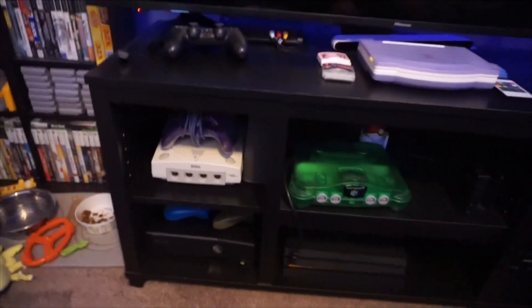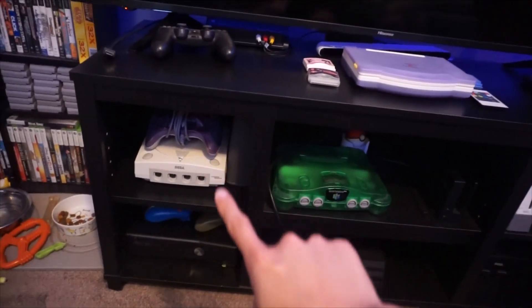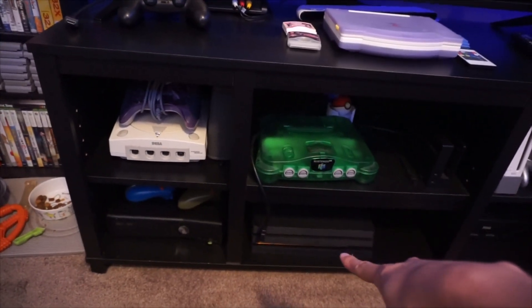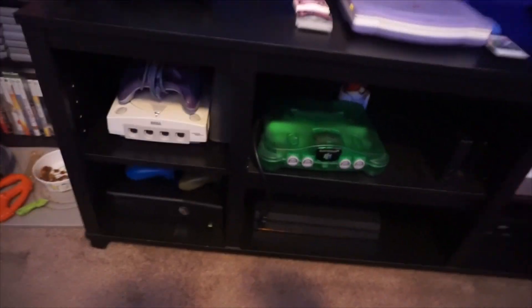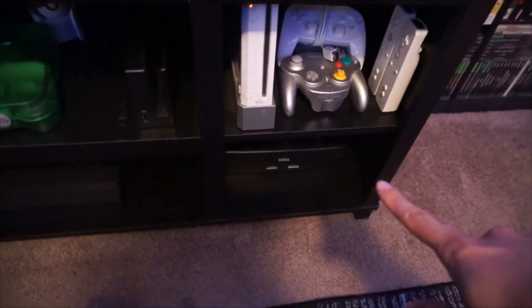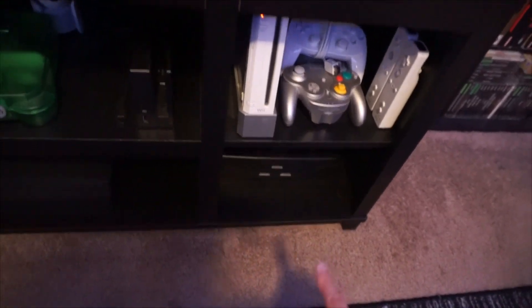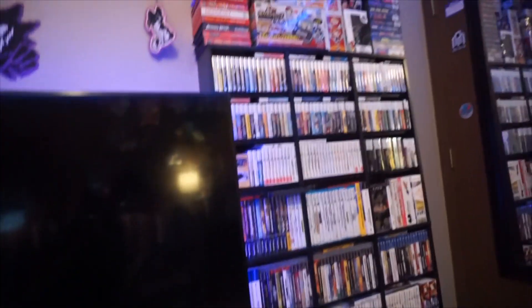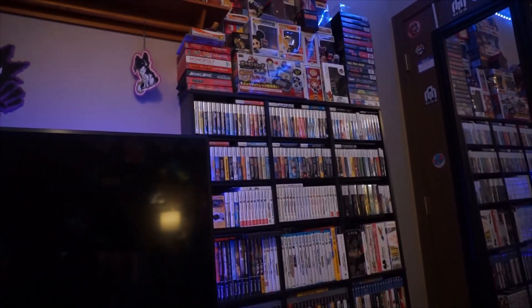On my TV shelf I have a Dreamcast, an Xbox 360, a Jungle Green N64, a PlayStation 4, a Switch dock, a Wii with the WaveBirds and controllers, and a Sega Saturn. Those are like the systems that I just like to sit here and play. It's really cozy and I just like playing games here. And I guess we'll move on to the right shelf.